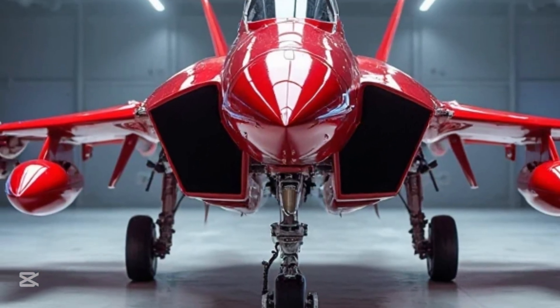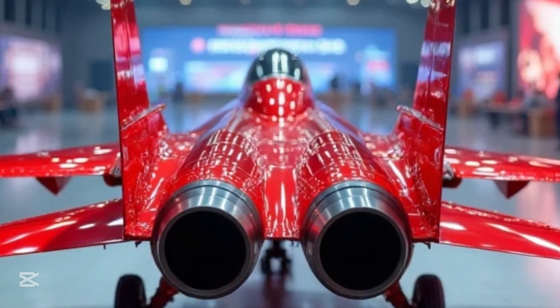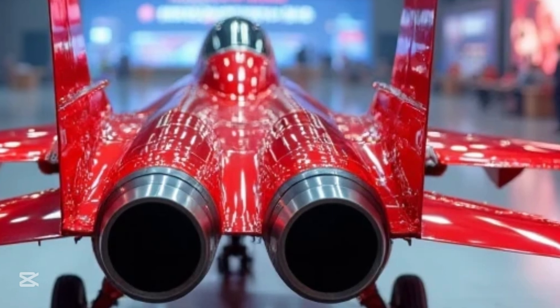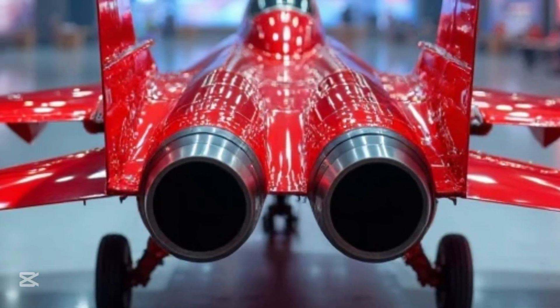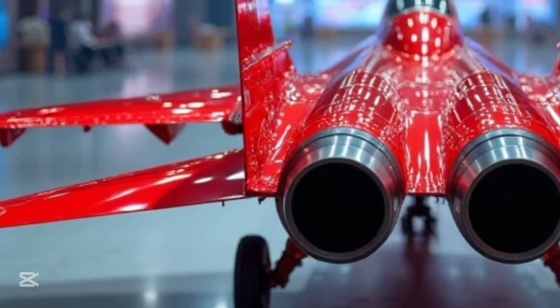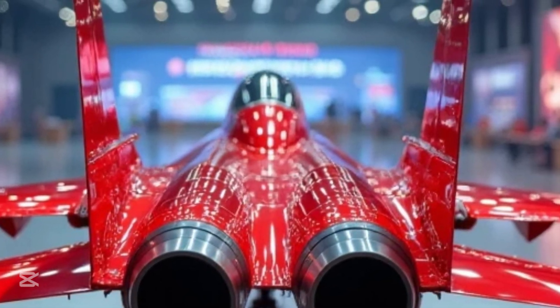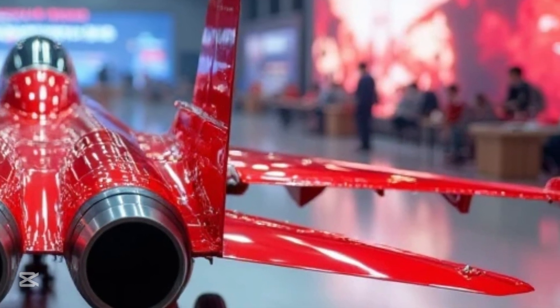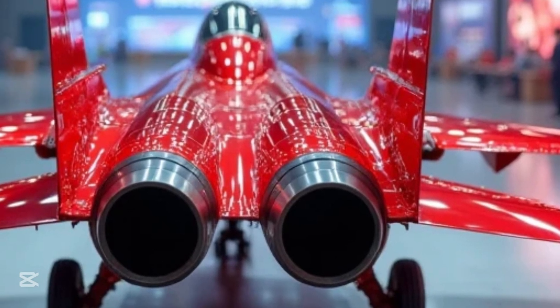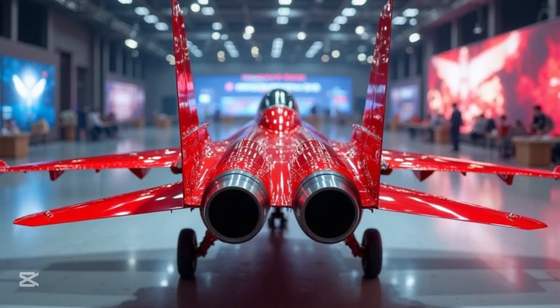At MS Auto World, we bring you the latest, the greatest, and the most incredible vehicles that define the future of mobility. Let's begin with a machine that has caught the attention of aviation enthusiasts worldwide — the Shenyang J-16. This fighter jet is not just a piece of machinery; it's a masterpiece of modern engineering. Built for the Chinese Air Force, the J-16 is a multi-role strike fighter designed to execute complex air-to-air and air-to-ground missions with precision and power.